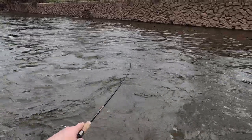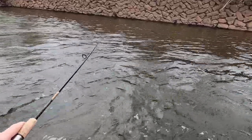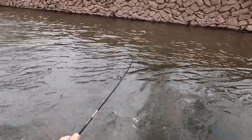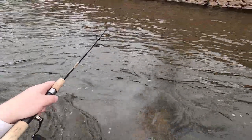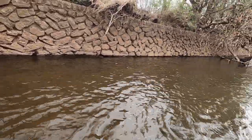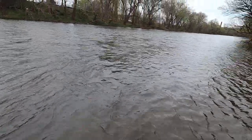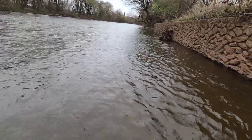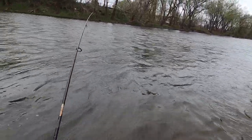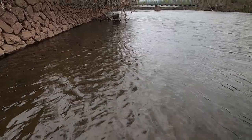I'm just keeping pressure on him, letting him do what he wants at this point. We're in some quieter water over here now. Let's bring him in — that's a big one. That thing is legit. It's over 20 inches for sure. I'm not going to be able to measure him because I've got no place to lay him down.